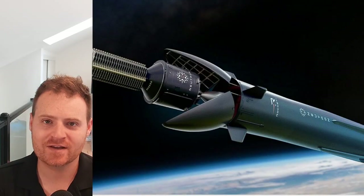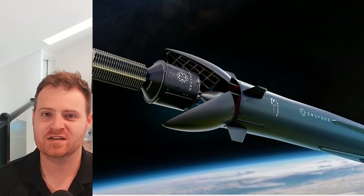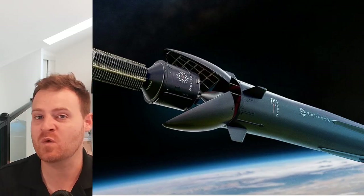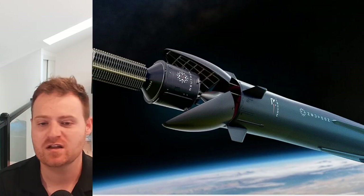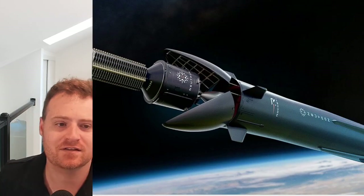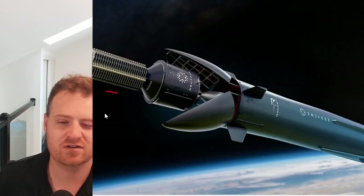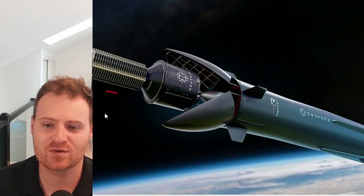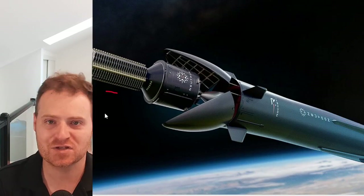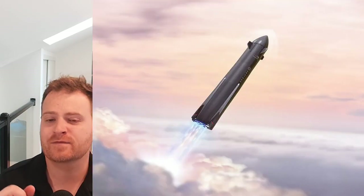First, let's look at some cool new pictures of the Neutron one by one, then we'll look at them side by side with the old ones. Here we see Neutron up in space releasing a constellation of satellites into orbit. In previous renderings it would just be one big satellite, but they're really trying to show that this is a good vehicle for launching constellations.